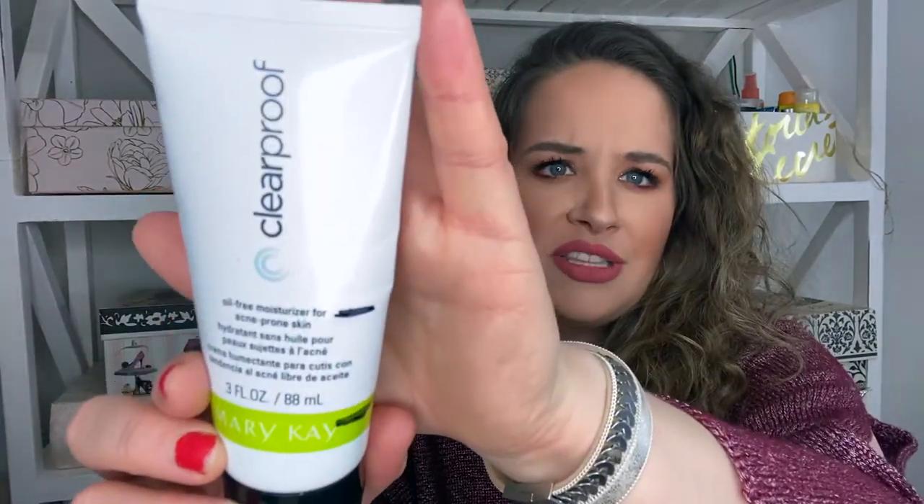So let's jump right into the skincare. The first one is the Mary Kay Clear Proof Oil-Free Moisturizer — this was also in my supernatural project pan. This one was too old for me to use on my face, so I ended up just using it as a hand lotion. I wouldn't suggest it as a hand lotion though — it's a very, very lightweight moisturizer for acne-prone skin, and I need something really hydrating. So it wouldn't have worked on my face anyway.